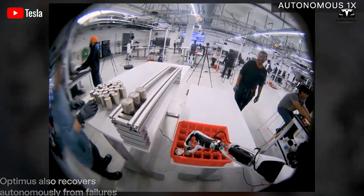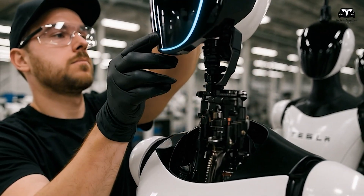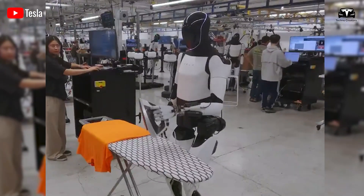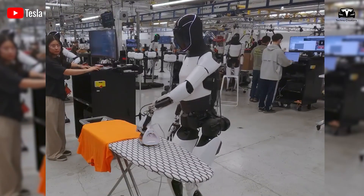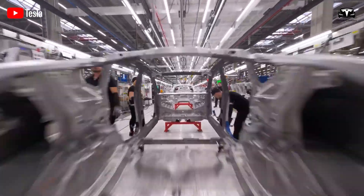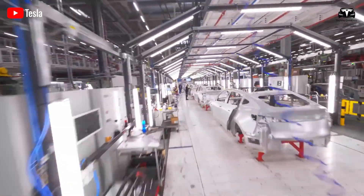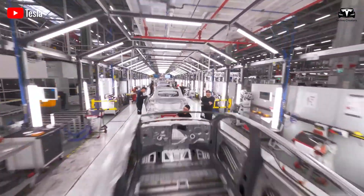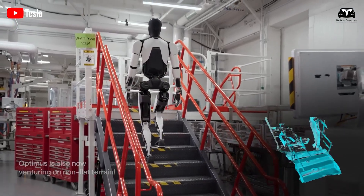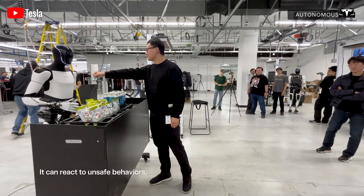The potential applications are vast. In the short term, factories are the most natural environment for Optimus, particularly Tesla's own Gigafactories. Repetitive tasks like moving materials, assembling components, or performing inspections could be automated. Tesla already employs more than 140,000 workers worldwide, with labor costs estimated at over $10 billion annually. If even a fraction of these tasks are shifted to Optimus, Tesla could save billions while validating its product in a controlled environment.